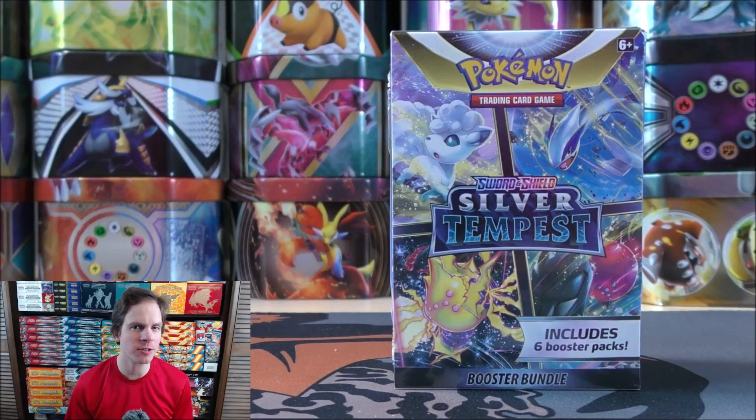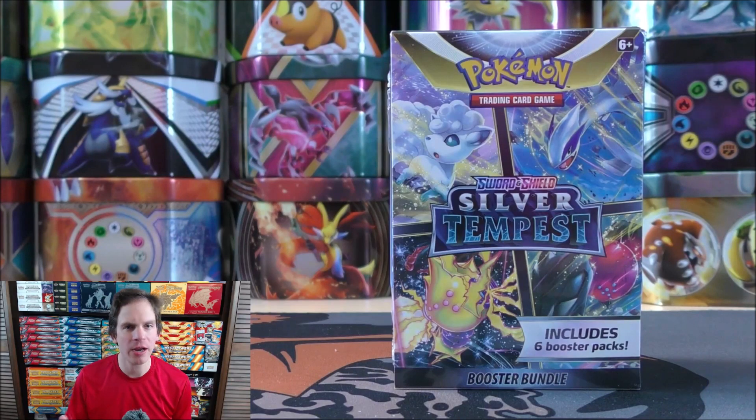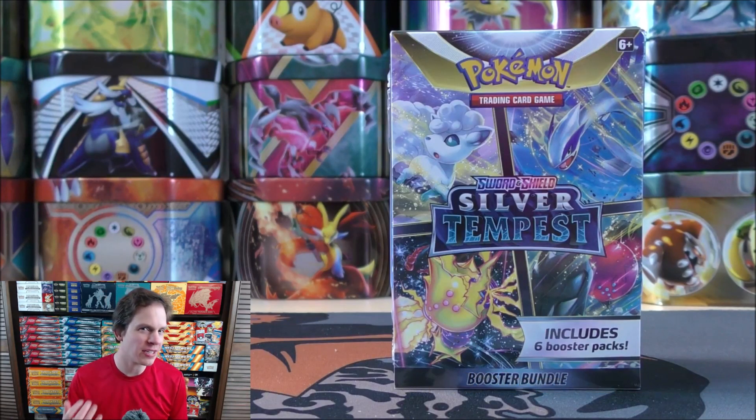Hey YouTube, this is Primetime Pokemon. In this video I'll be opening up a Silver Tempest Booster Bundle. This product I did buy from Game Nerds for $17.47, so I purchased it for less than MSRP.